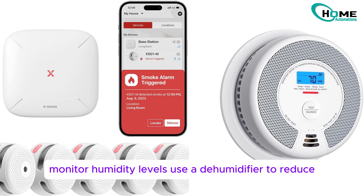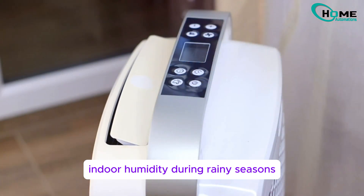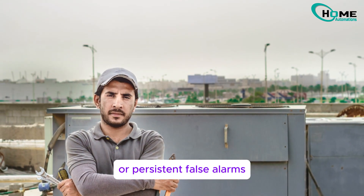Monitor humidity levels. Use a dehumidifier to reduce indoor humidity during rainy seasons. And if all else fails, consult an electrician for wiring issues or persistent false alarms.